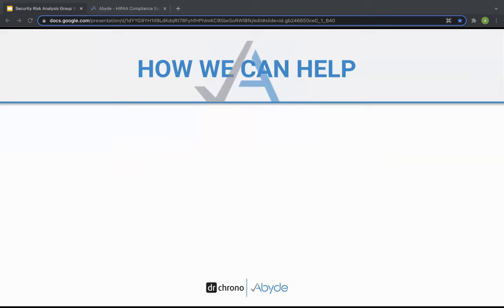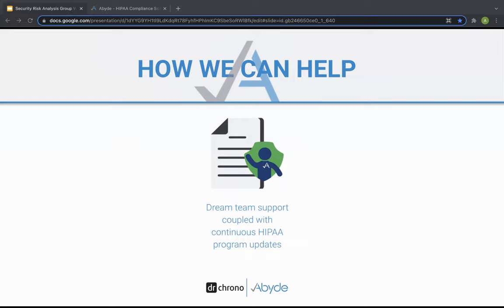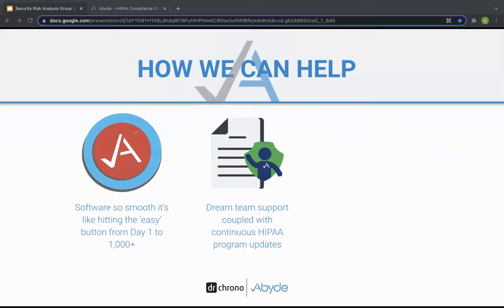Before you go into panic mode, you don't have to do this alone. For the last couple of minutes, we're going to talk about how we can help you check off all those items on your to-do list in the easiest way possible. Abide is designed to give your practice a complete HIPAA program with continuous updates, plus the benefit of a dream team of HIPAA experts to support you every step of the way. All the complexities of HIPAA have been simplified into one easy-to-use software. Many eye care practices think of us as TurboTax for HIPAA — you definitely don't have to be an expert to manage it.